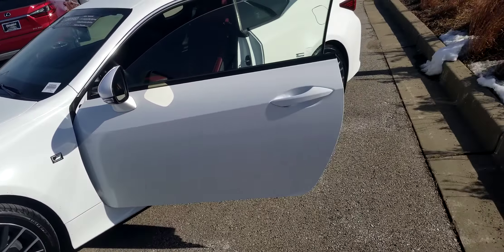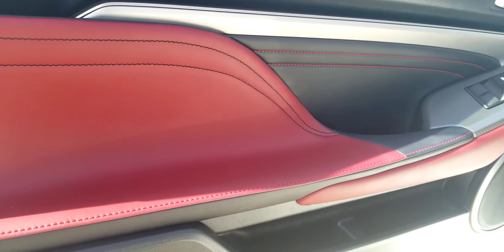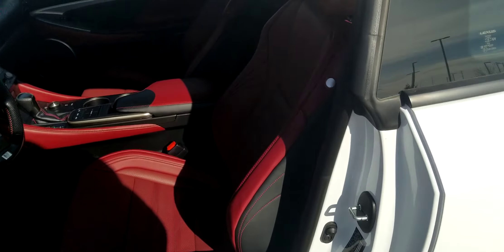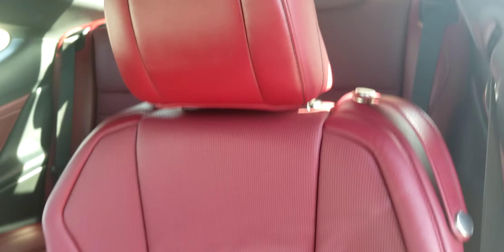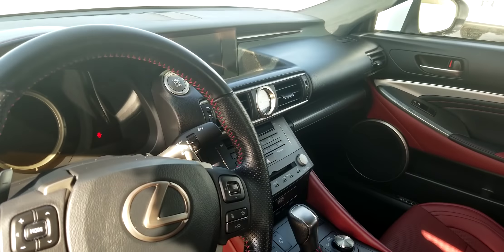This is a 2017 Lexus RC 350 with the Rioja red interior. The upholstery color is going to be identical to what the GX has. I'm trying to work around the sun here — definitely a Cabernet burgundy red — and I'll walk around to the other side to get it with different lighting.